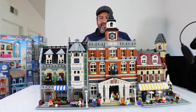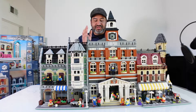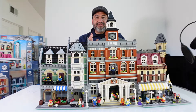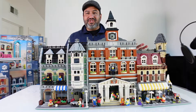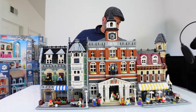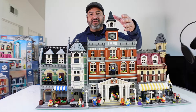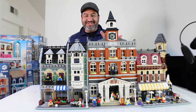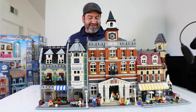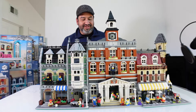Moving on to our next set, which is the Town Hall. This was released in 2012, comes with two thousand seven hundred and thirty-three pieces and eight minifigures. As you can see, this one stands pretty tall compared to the other two I have here. It's a great set — it has four floors plus the top area with the clock tower, which kind of reminds me of Back to the Future. It includes a mayor, a couple getting married, a photographer — great little minifigures.